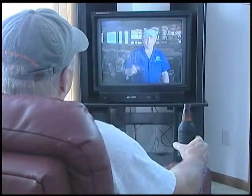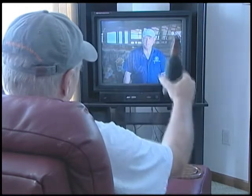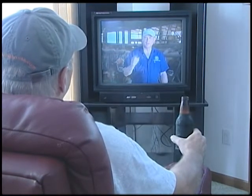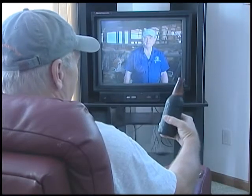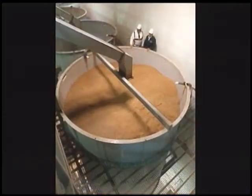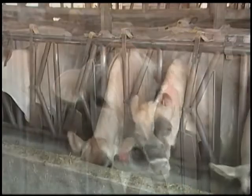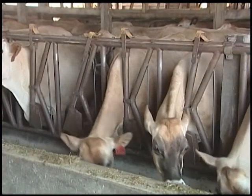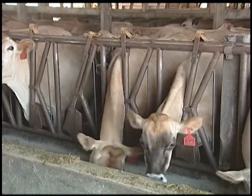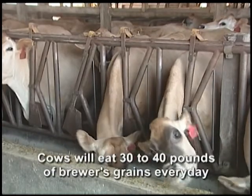Some of you are watching this show while drinking a cold one. Did you know that cows are even important to brewing beer? When the beer is extracted from the hops, malt, and barley, guess where those spent hops go? Yep — cows. They love the stuff. Brewer's grains are usually about 75% water, and if given the chance, a cow will eat 30 to 40 pounds of this stuff every day.